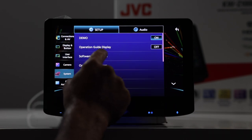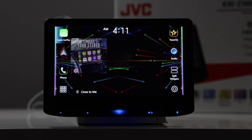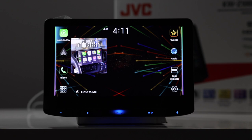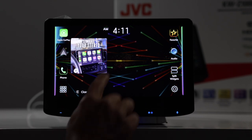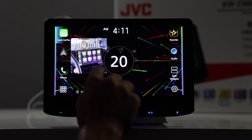You have your system, demo, and software information to make sure you get the latest software. One more thing worth mentioning: on the JVC, the volume button is here, but if you take your finger and make a circle motion you can adjust the volume as well. And that's going to do it for the JVC.